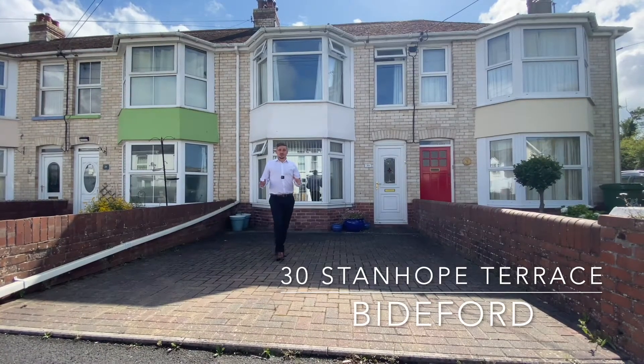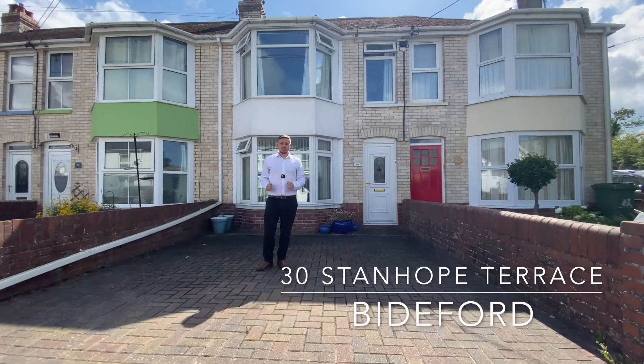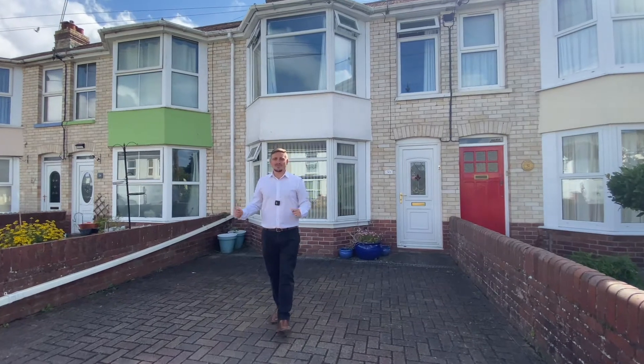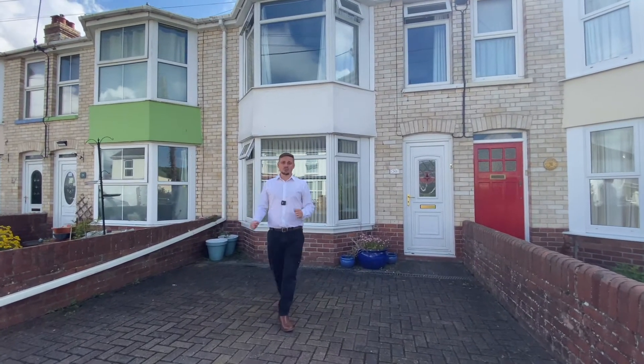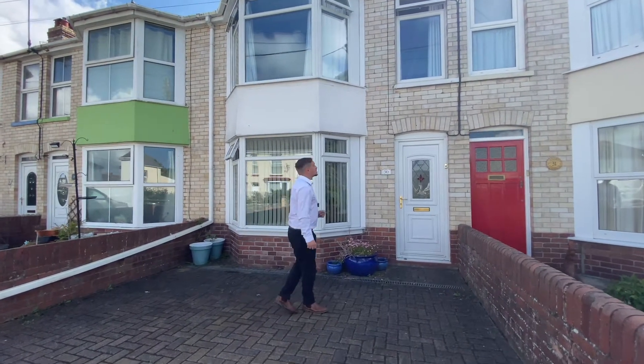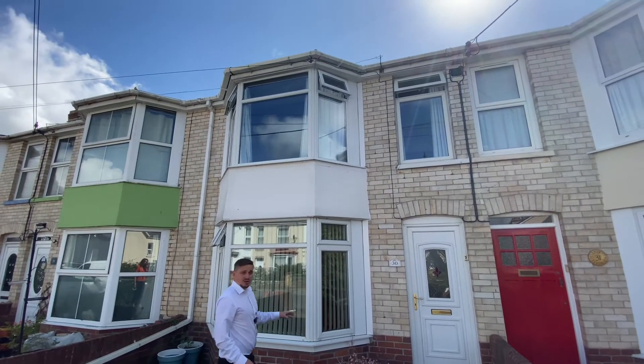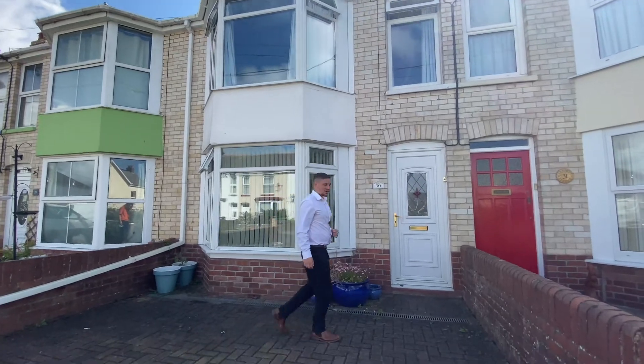Starting off at the front of the property, we've got this wonderful off-road parking area. In most places in Bideford, parking is at an absolute premium, so it's a real benefit to have your own dedicated off-road parking. The property we're looking at today is this fantastically presented three-bedroom mid-terraced house, so let's pop inside and take a look.